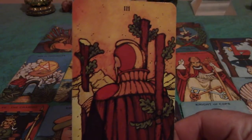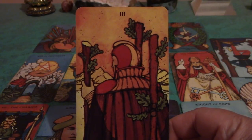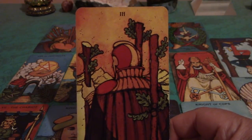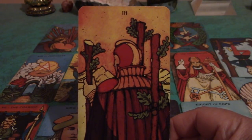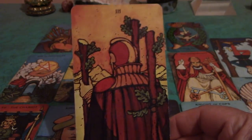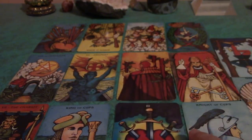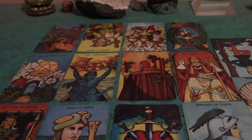Then we have the Three of Wands. This is a card of travel — especially if you have something to sell to foreign countries, because this is a career card too, an entrepreneurial card. So with that World card in the reverse position, you may finally be traveling at some point. That can lead you to more expansive vistas. Maybe you've been playing small in your life, and now you're feeling this sense of possibility.